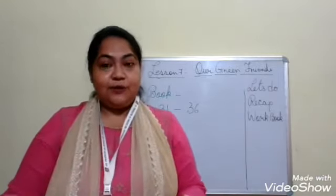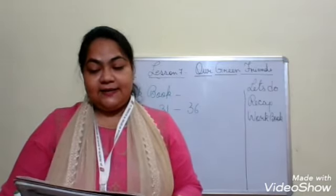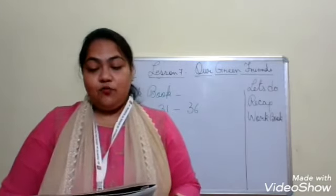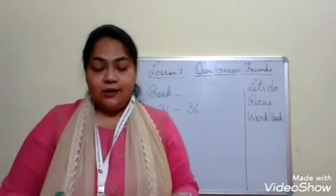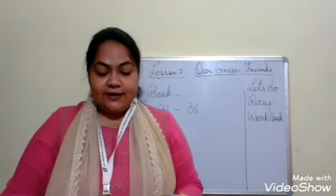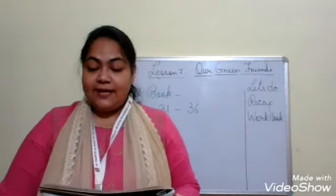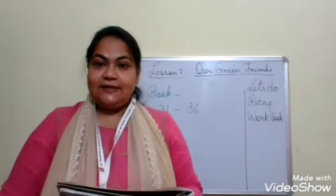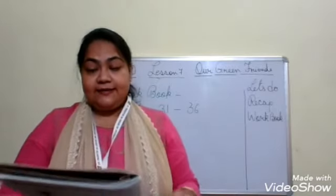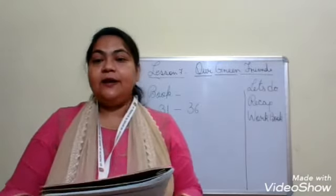Moving to page number 35, question number 16: you eat leafy vegetables in your meals - what type of plants are they? Leafy vegetables are good for our health, and looking at the picture on the right-hand side, they are called herbs. Then question number 17: look at the picture below - on which one can a tree house be built, and why? There are two pictures - a banyan tree and a rose plant. Definitely, it can be built on the banyan tree because it has a thick and strong woody stem. The rose plant, though it has a woody stem, is shorter and smaller.